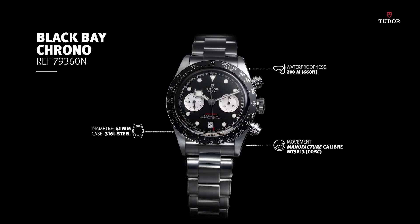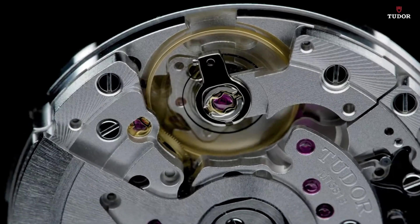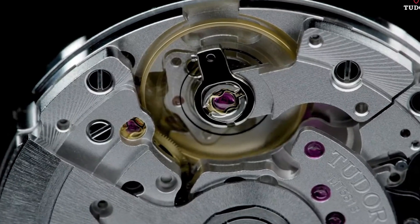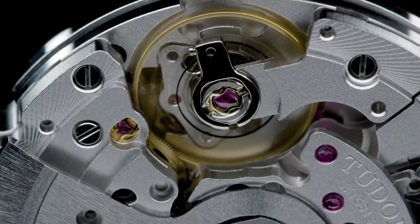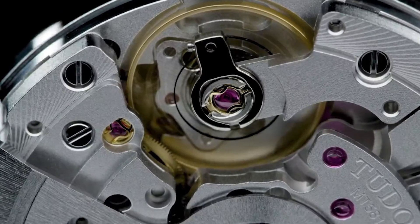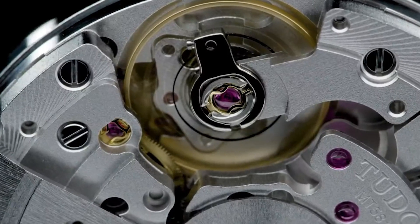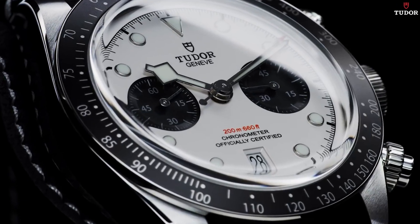The band is also made of stainless steel, with a width of 22mm and a sleek black color. The dial color matches the band, both being black. The bezel material is stainless steel as well. Notable special features include a screw-down crown. With a weight of 15.84 ounces, this timepiece houses a Swiss automatic movement, providing reliable and accurate timekeeping.